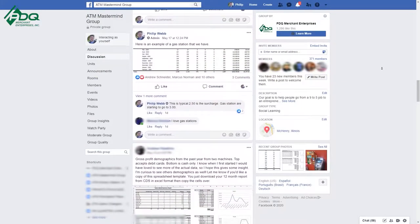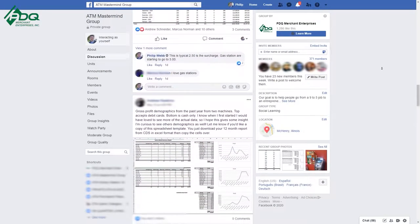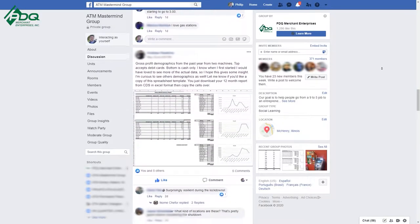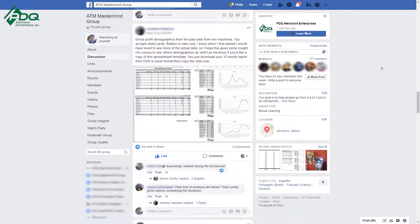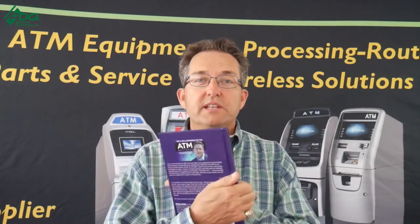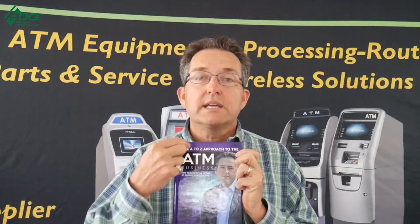Don't forget to join the free ATM Mastermind Group page. That's free to join for like-minded individuals just like yourself who want to learn a little bit more about the ATM business and be in a tremendous family-oriented community of other ATM business owners. We also have the ATM A to Z book that teaches you from A to Z how to be successful in the ATM business.